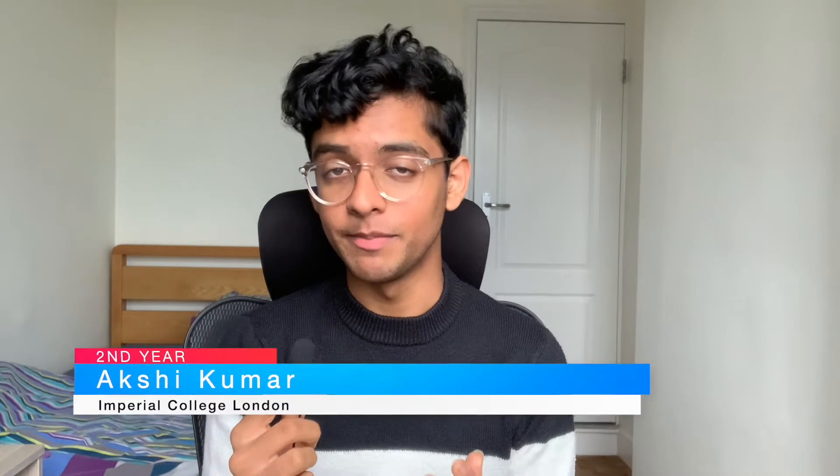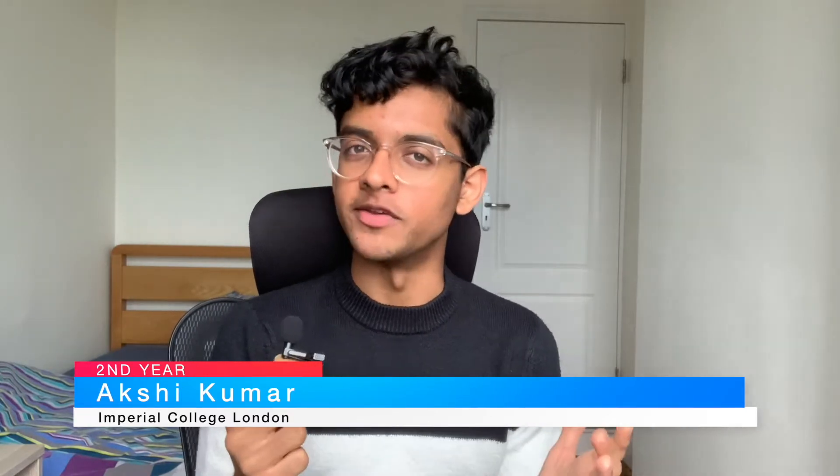There are a lot of things that differentiate the GCSEs from the BMAT, and it's the knowledge of what differentiates these two exams that is key to doing really well. My name's Akshi, I'm a second-year Imperial College medic, and today I'm going to be talking about why Section 2 of the BMAT is so tough and some tips on how you can do well on it.